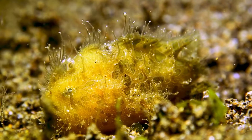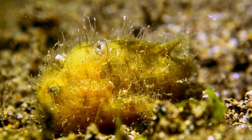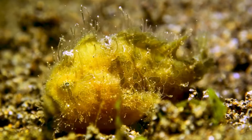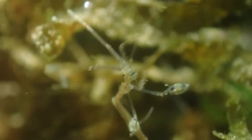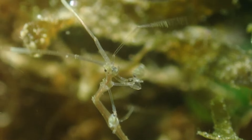The slender and elongated bodies of the skeleton shrimp, coupled with their adeptness at camouflage among underwater structures, contribute to their survival and make them less visible to potential threats. Ecologically, skeleton shrimp play a vital role in the marine ecosystem. As filter feeders, they contribute to the balance of small invertebrate populations, influencing the dynamics of their underwater conditions.